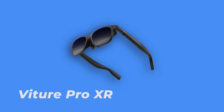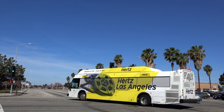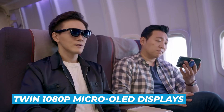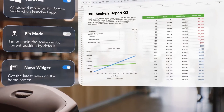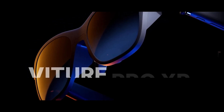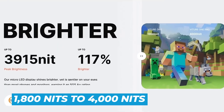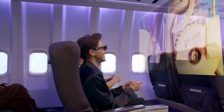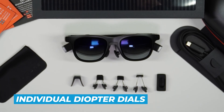Number 4: Viture Pro XR. These look like sleek sunglasses, but once you plug them into a laptop, phone, Steam Deck, Switch, PS5, or Xbox, a huge private screen appears in front of you — perfect for travel, couches, road trips, or anywhere a real monitor isn't practical. The twin 1080p micro OLED displays are sharp enough for movies, gaming, and text work. The upgrade over the original Viture XR is obvious: refresh rate jumps from 60Hz to 120Hz, brightness goes from 1,800 nits to 4,000 nits, and the virtual screen grows from roughly 120 inches to around 135 inches.